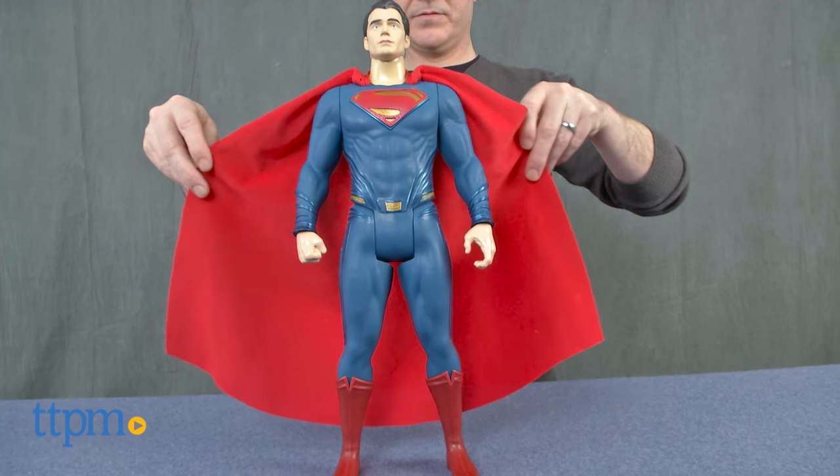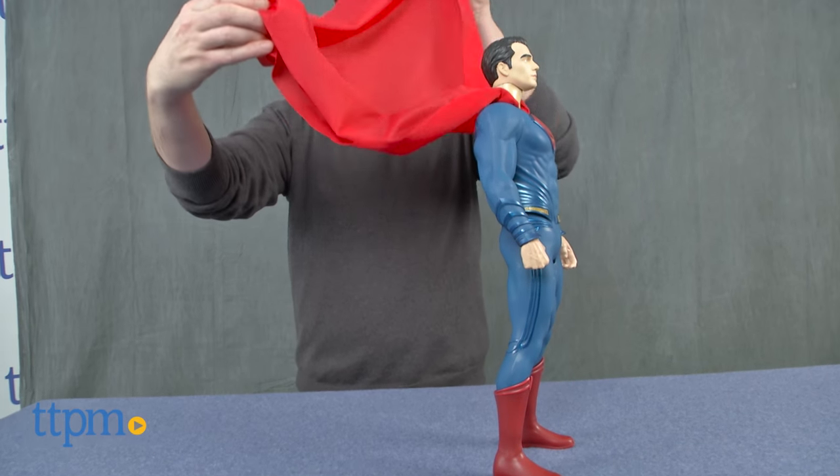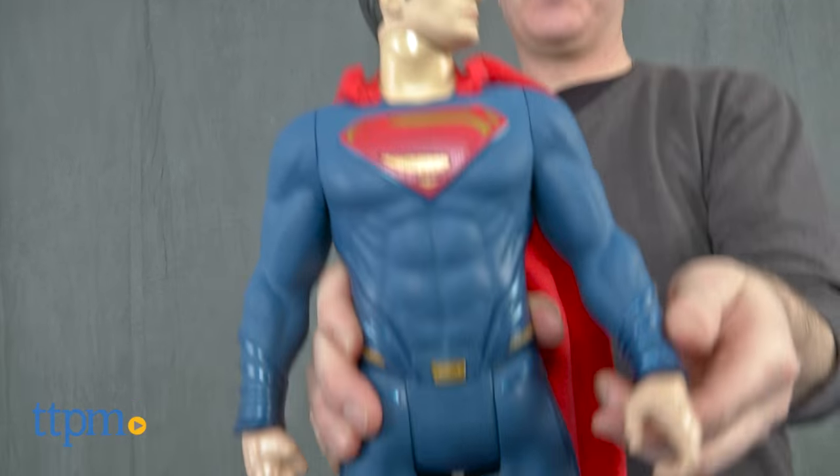The figure is highly detailed and has a large cloth cape that really accurately recreates the size and scale of the movie character's cape. This Big Fig Superman also has seven points of articulation, which includes his head, arms and wrists, and legs.